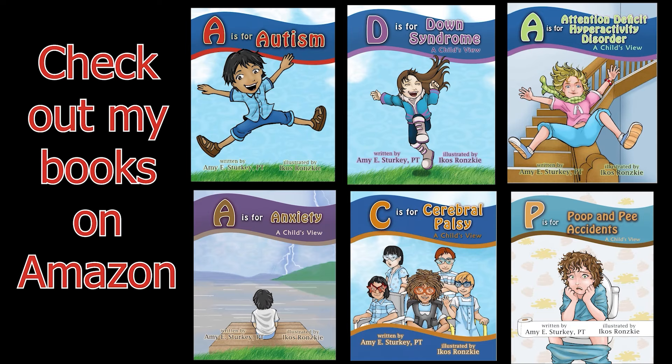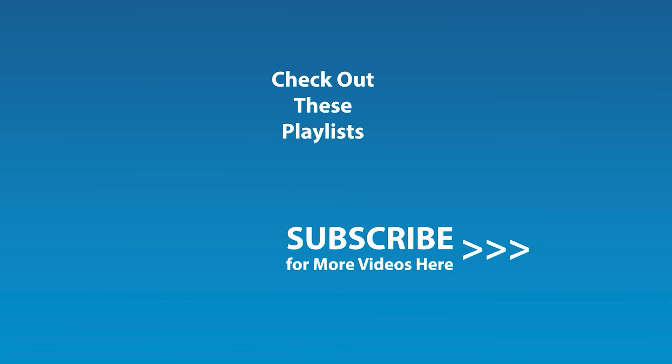If you liked this video and would like to be notified by email when the next video comes out, click the subscribe button and the golden bell icon, and ensure notifications are enabled on your account.